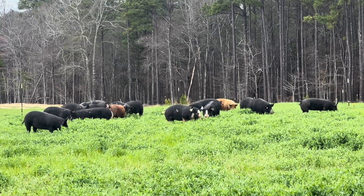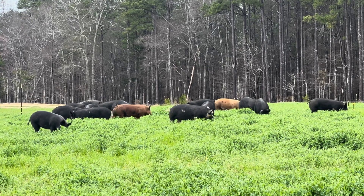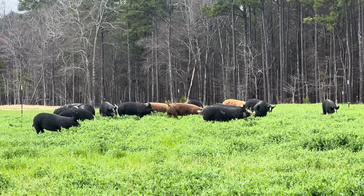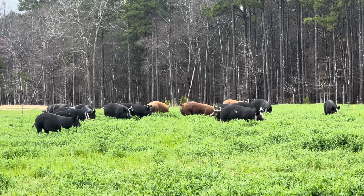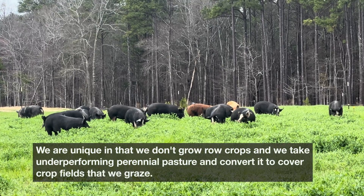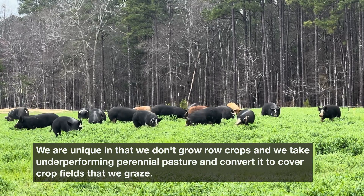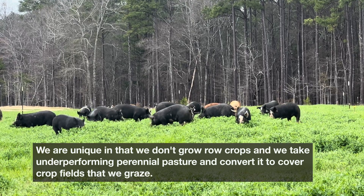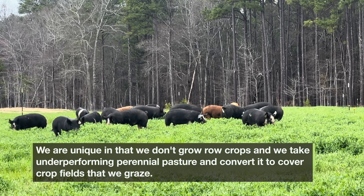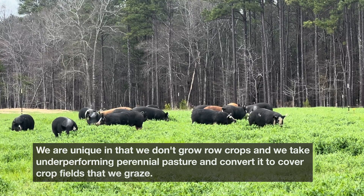Most livestock producers who graze cover crops are row crop farmers using ruminants like cattle or sheep to graze and terminate those cover crops. Our farm is unique in that I grow cover crops to improve soil health and to graze our livestock on. While we can raise livestock without cover crops, the combination of cover crops and livestock can pay dividends for soil and animal health.